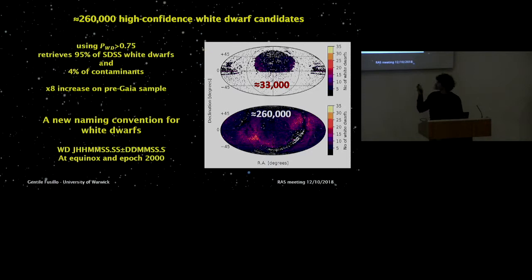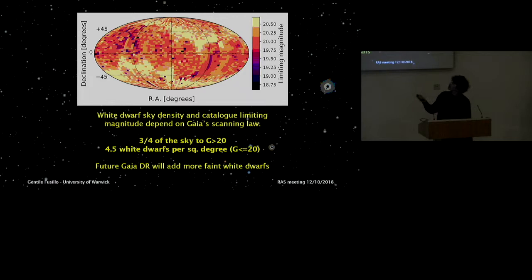Some of you may have spotted a lot of structure and overdense areas in the sky density plot of Gaia white dwarfs. This is due to the fact that the Gaia limiting magnitude is a function of sky position, as illustrated in a map of limiting magnitude in 10 square degree bins. There is a lot of structure — we can recognize the pattern of the Gaia scanning law. Only about three-quarters of the sky as seen by Gaia reaches a limiting magnitude of 20, but as this becomes more uniform in future data releases, we should be able to identify more faint white dwarfs.